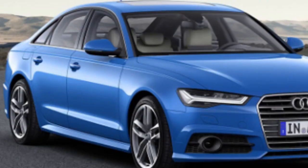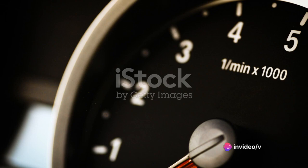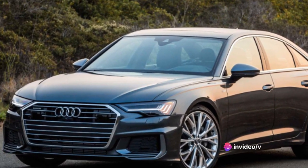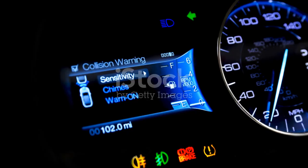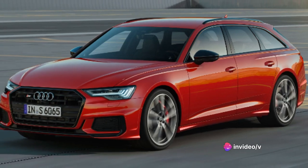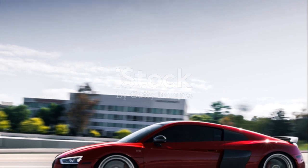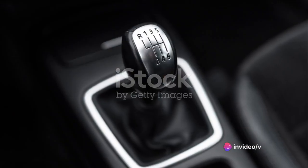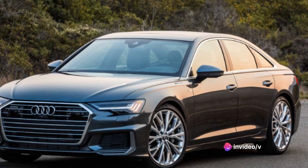What sets this car apart is how it combines speed with comfort. The A6 doesn't just rush to the finish line — it gets there with style and ease. It's a car that understands the journey is just as important as the destination. The Audi A6's performance is a testament to its engineering, delivering speed and performance without sacrificing comfort or safety. It's responsive, reliable, and ready for anything. With its impressive speed and stellar performance, the Audi A6 ensures a thrilling ride every time.